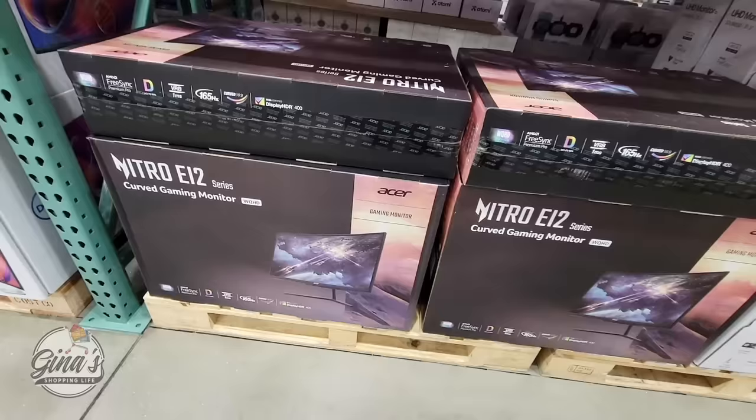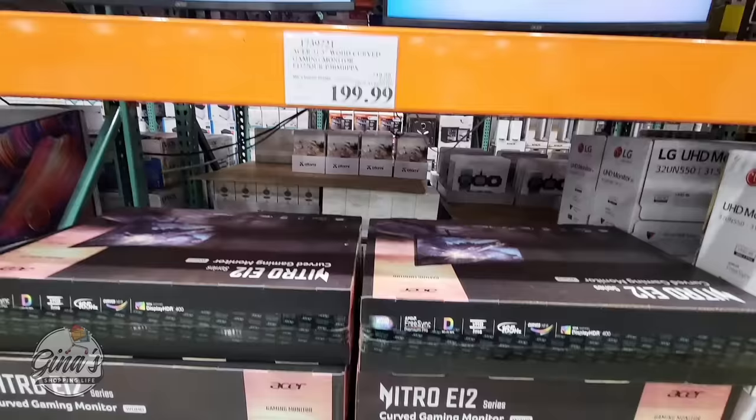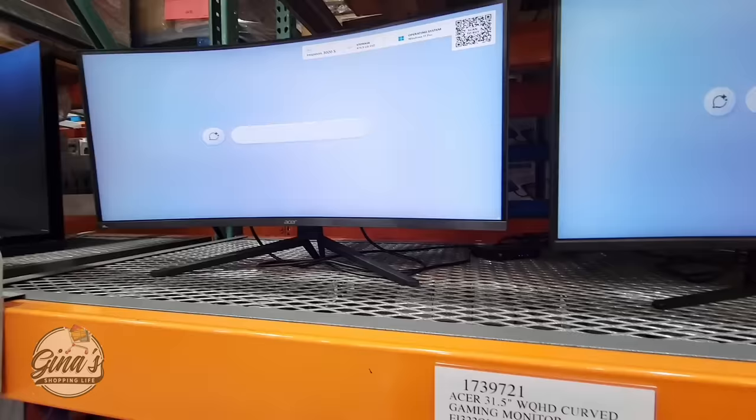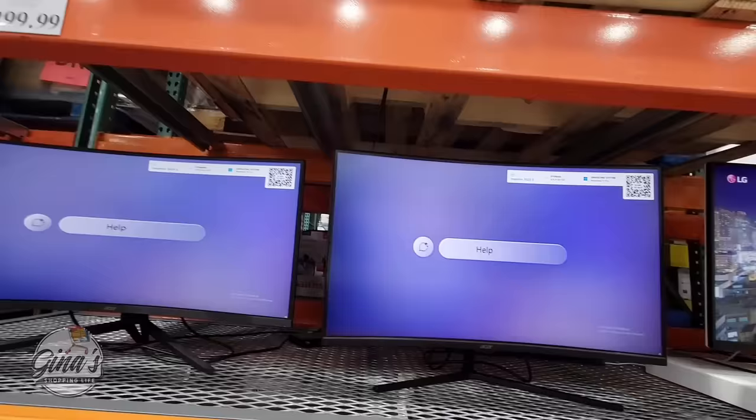If you're looking for a gaming monitor, this is by Acer and it's actually a really nice one. Costco has a great variety when it comes to monitors. There are two of them here — the sale price is $200, a $50 savings going on until the 7th of April, and that's for the 31.5-inch model. The other one over on the right is $300 and is not on sale.